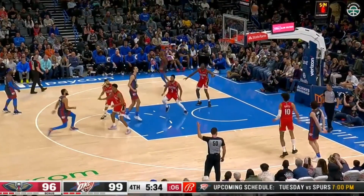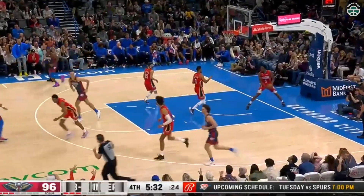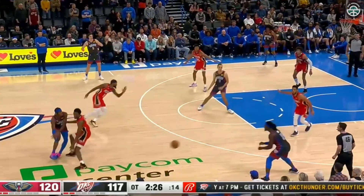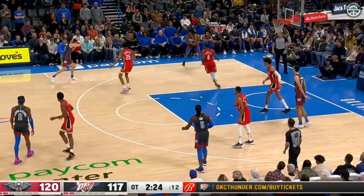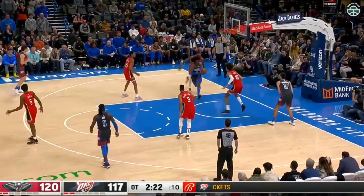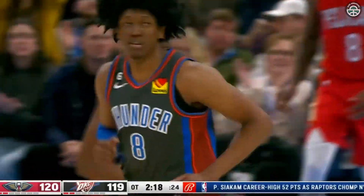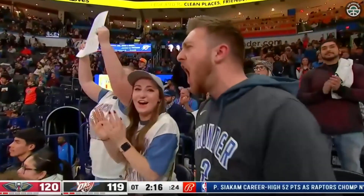Now he's defending Giddey. Giddey checks the tape and drills a three. Past the midway point of overtime. Giddey called for it, swings it down to the rookie J-Dub, who goes right by Marshall on the baseline and slams it down.